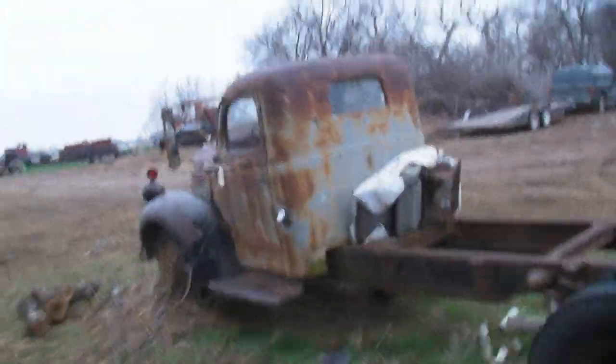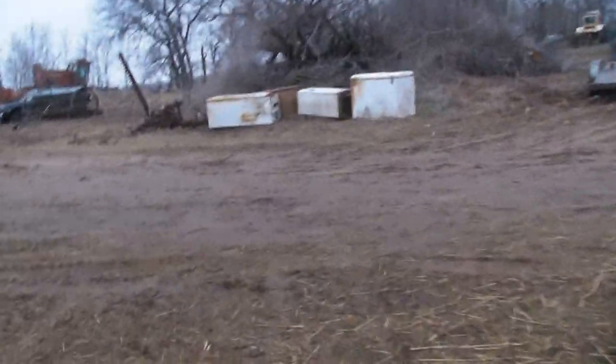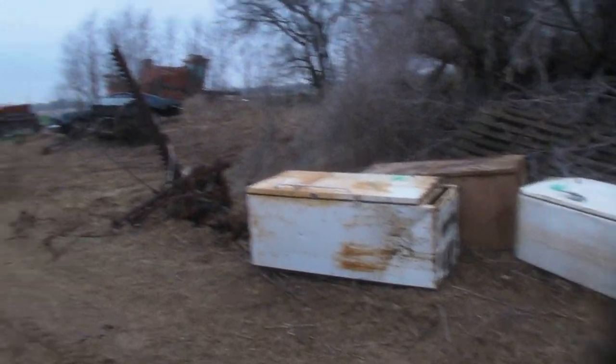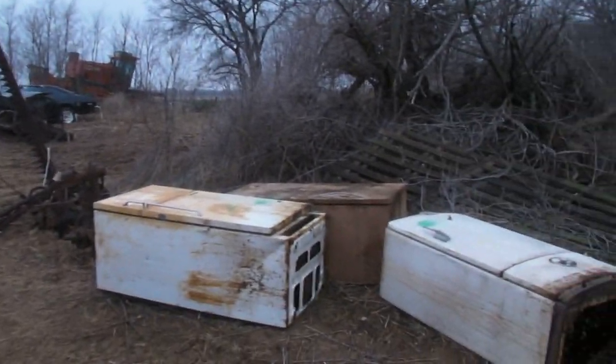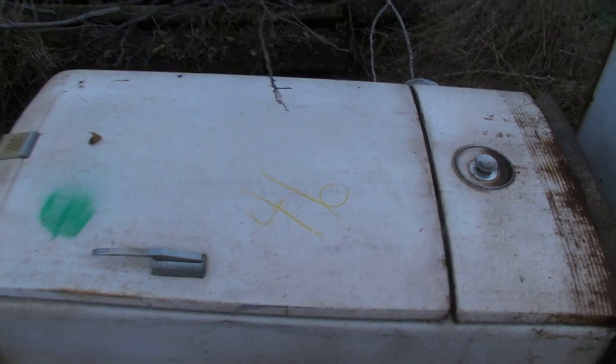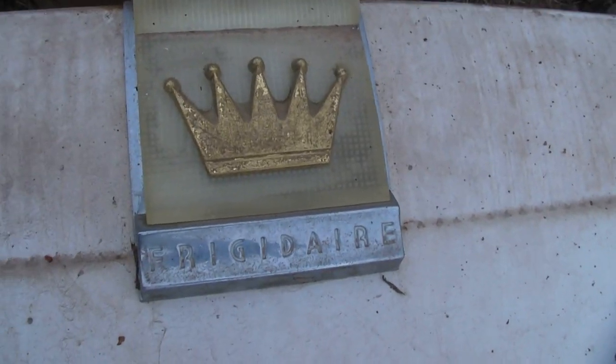I'm going to catch one more vehicle on this shot. Up here we have — you can hear the guys working in the background; the scrap guys got their machines crunching up some scrap. This is a vintage Frigidaire refrigerator. Nice looking crown emblem on there. Frigidaires were a product of General Motors — zoom in so you guys and gals can see that. Genuine Frigidaire, only by General Motors.